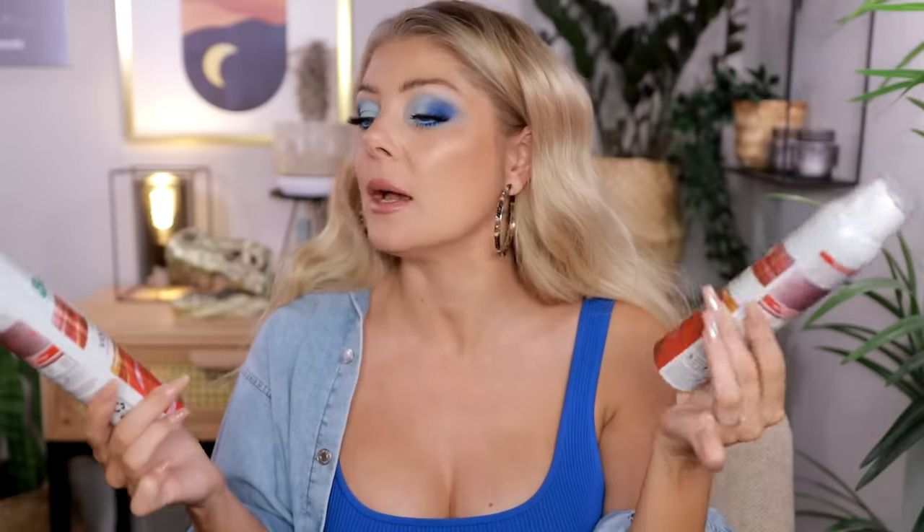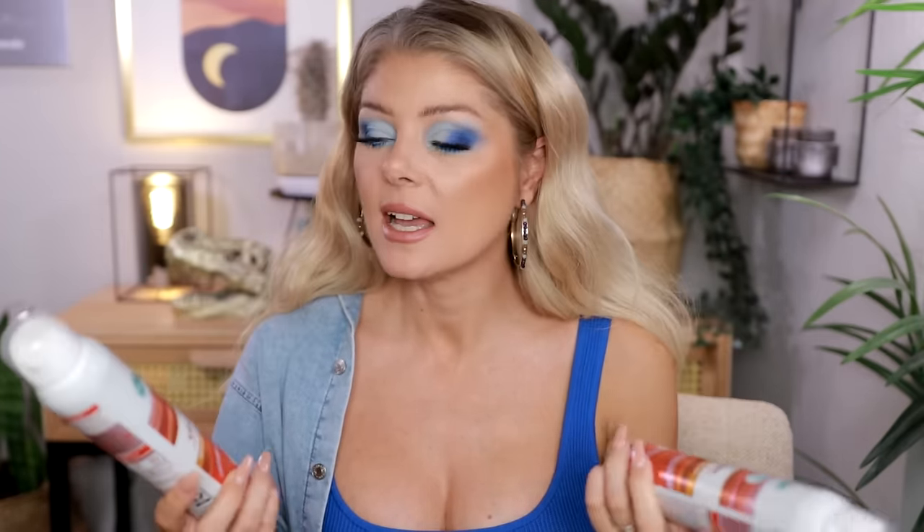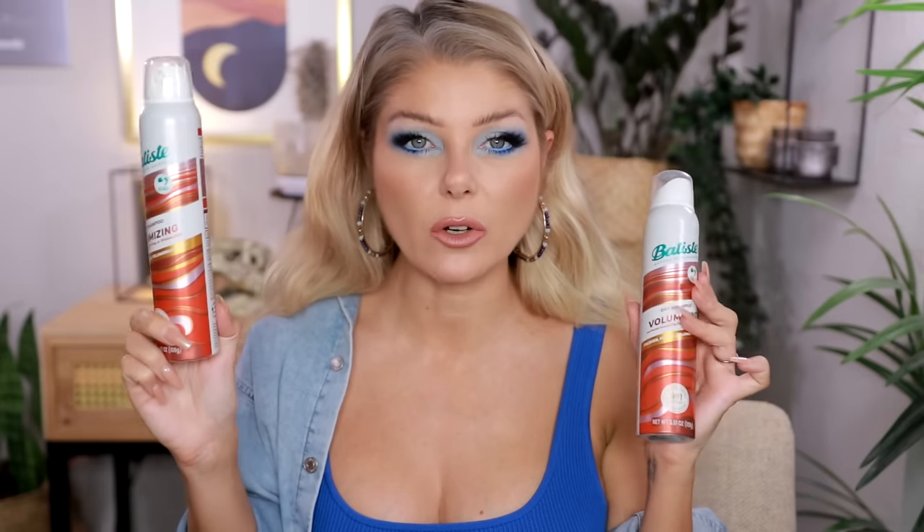I have two of the Batiste Dry Shampoo Volumizing — I really like these. I actually need to buy a new one right now, I'm fresh out of dry shampoo altogether. Batiste is still my favorite. I have light hair so the white cast doesn't really bother me. I do like this one for a little bit of extra volume. I've used this one up and it's in my wishlist over at Ulta — I'm definitely repurchasing.